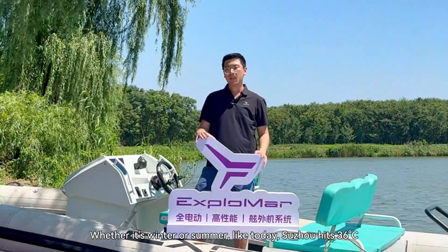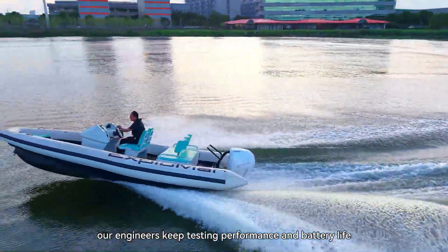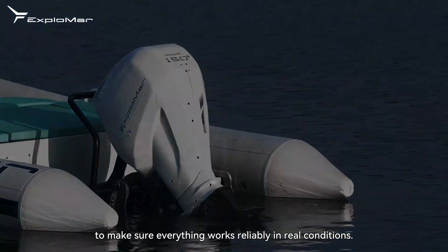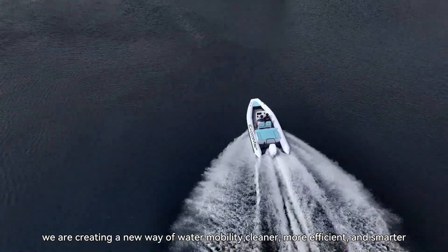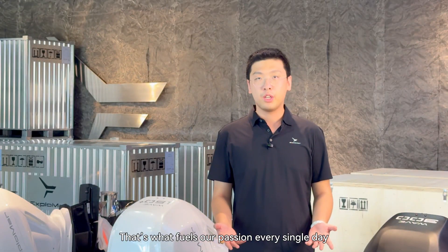Like today, Fuzhou hits 36 degrees. Our engineers are still testing the performance and battery life to make sure it works reliably in real conditions. At Xploma, we are not just manufacturing products — we are creating a new way of water mobility. That's what passionates us every single day.